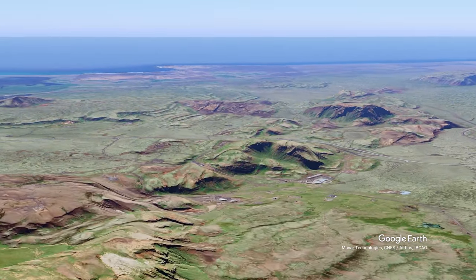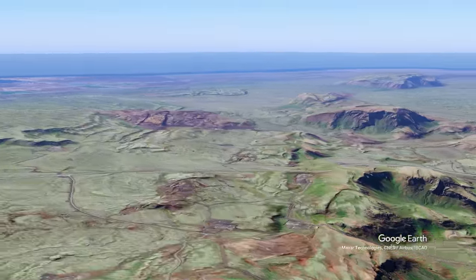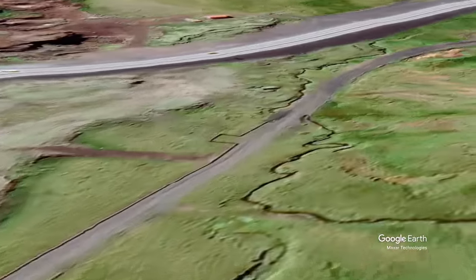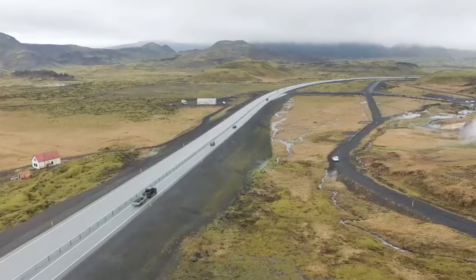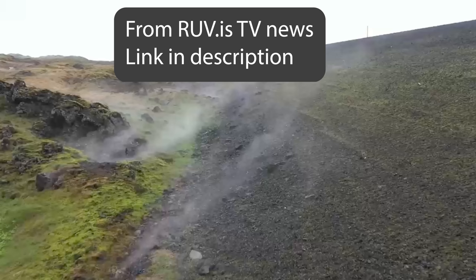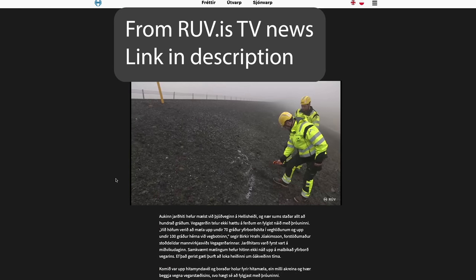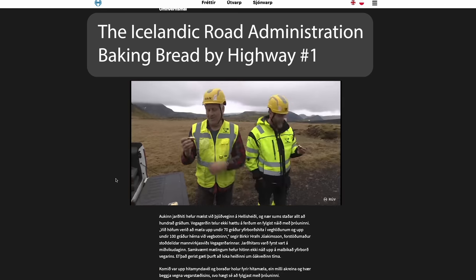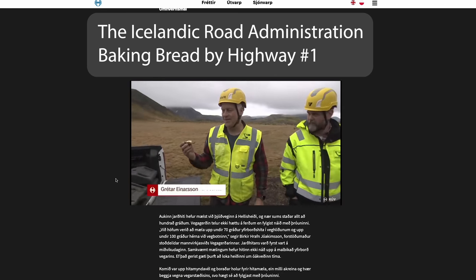There are in fact two geothermal power plants by this mountain. When we zoom down, we find a massive road embankment there to smooth out the slope, and that's where the smoke is now. It is a little under 100 degrees Celsius — actually the ideal temperature to make bread, so some of the road workers did so while working there, making drill holes for thermometers.